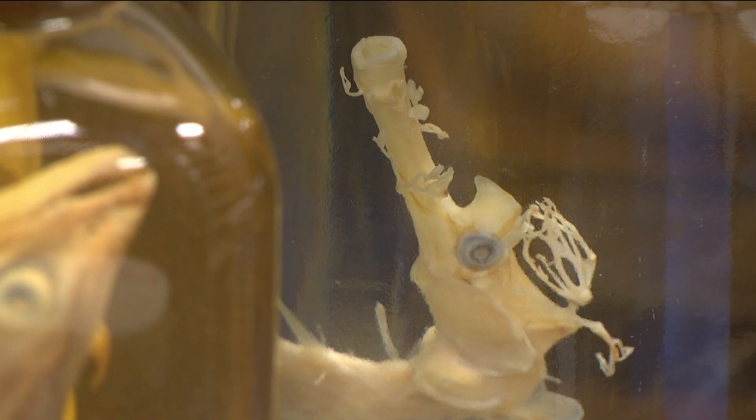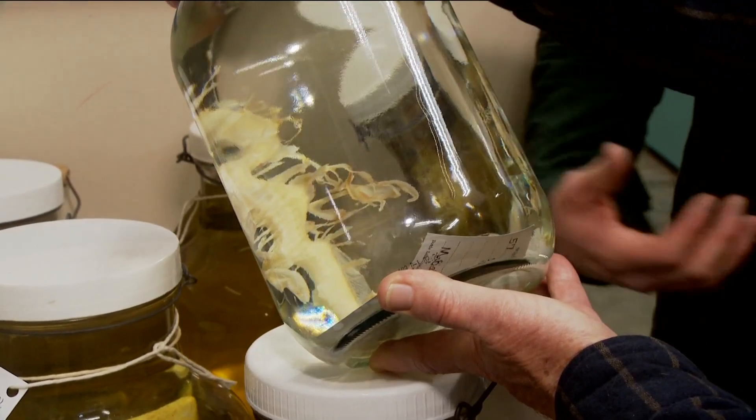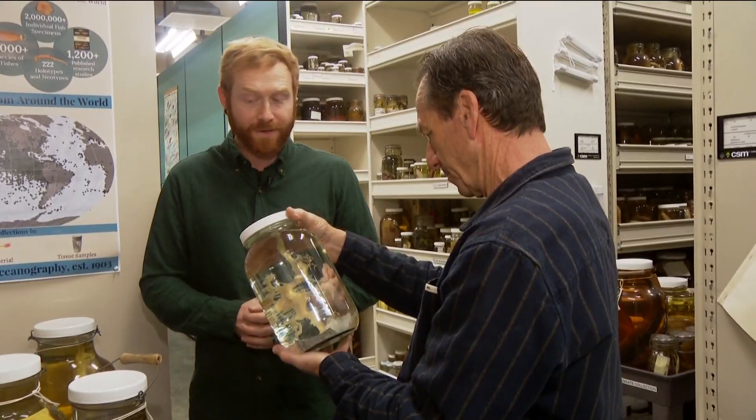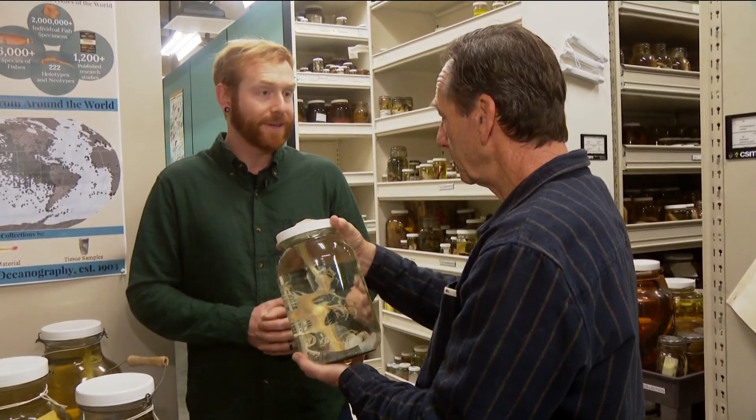You'll also find specimens from Australia. This is a fish called a leafy sea dragon, which is related to seahorses and pipefish — it's actually a type of pipefish. The Birch Aquarium here at Scripps was a pioneer in getting these to actually breed in captivity.